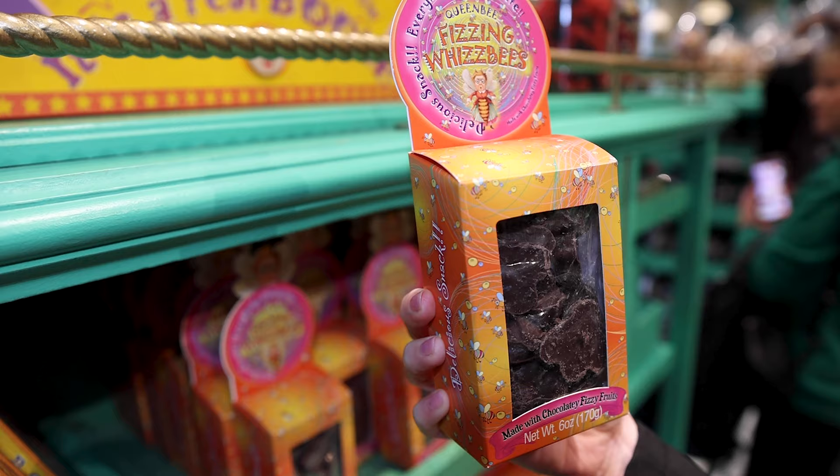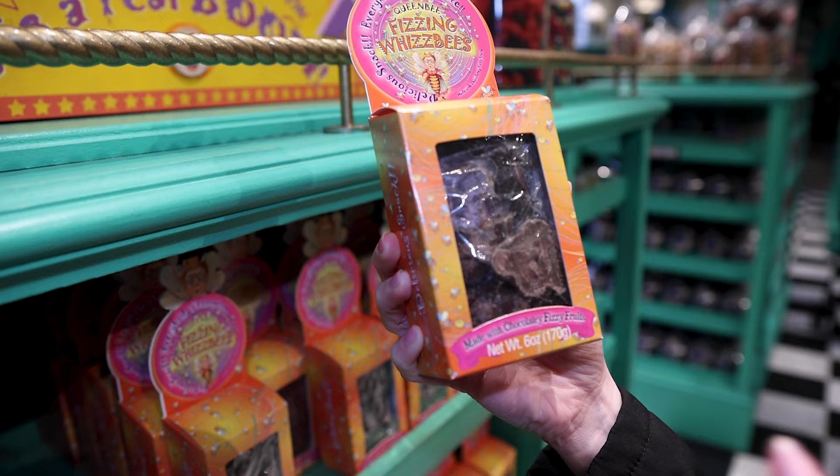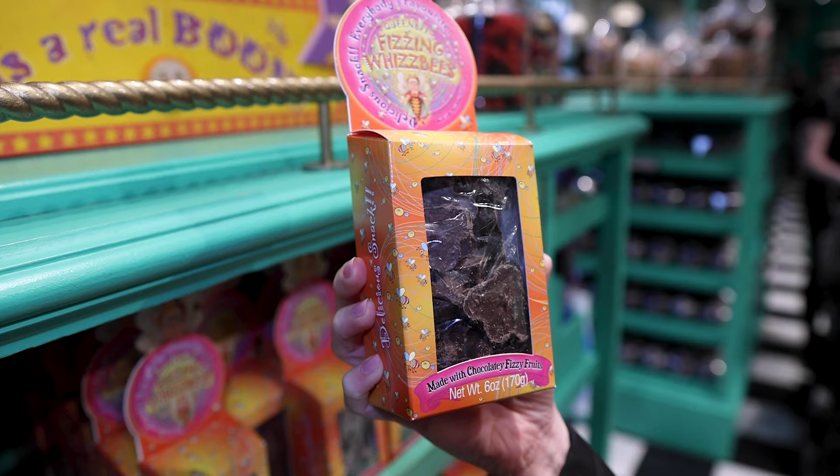Fizzing Whizbees — Queen Bee Fizzing Whizbees. Delicious snack, everybody's favorite, and it's made with chocolate fizzy fruit. I wonder if you bite into it, does it fizz up? That looks like kind of fun to eat, and this one here is $11.